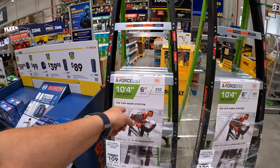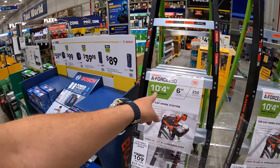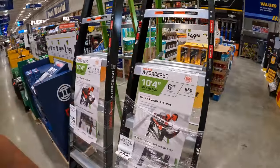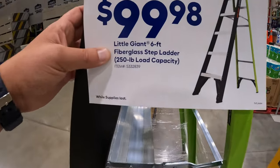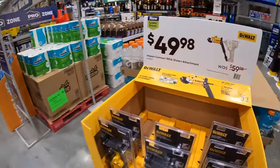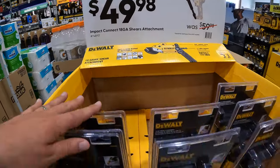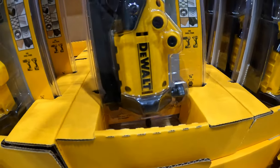They still have these six-foot with ten-feet four-inch max reach ladders at $99.98 for that. $49.98 for DeWalt's shear attachment for a drill driver or impact driver.